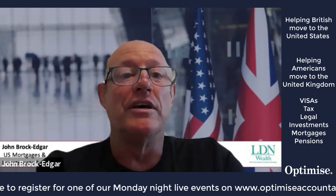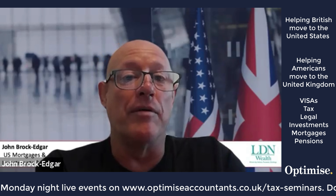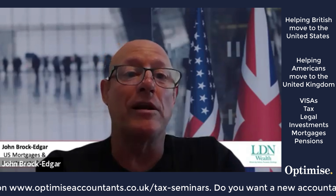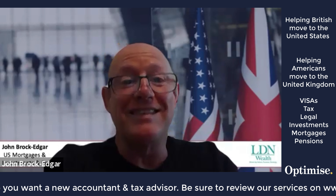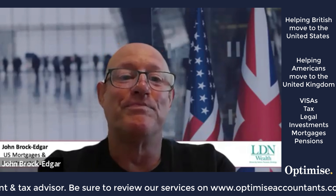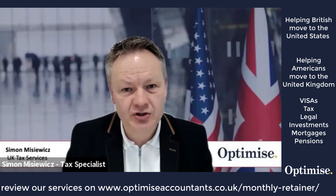Things like asset allocation, where you want to invest your money, and distributions all become more difficult and tricky to handle. All of those things need to be taken into account. Much like with mortgages, you need to consider your pension arrangements before you make the move.